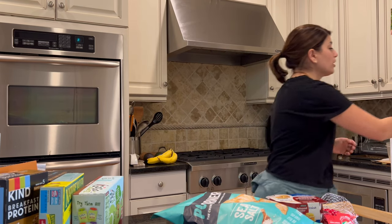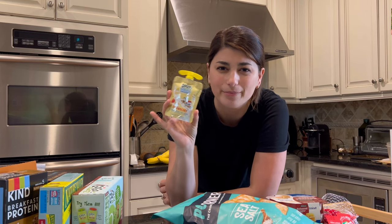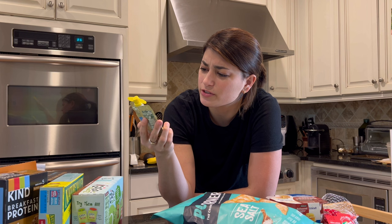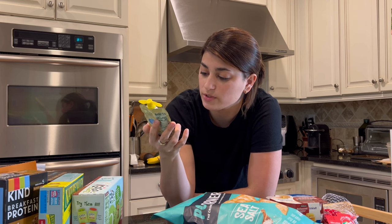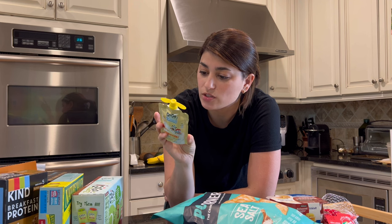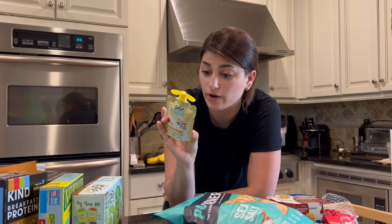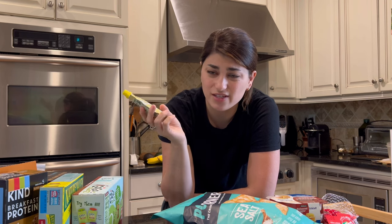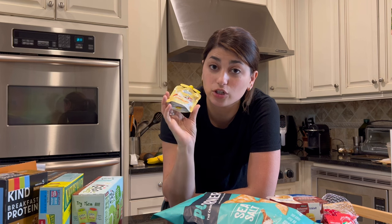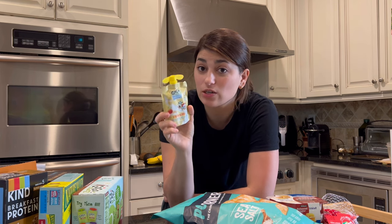GoGo Squeeze also makes these ones — it's called a GoGo Squeeze Morning Smoothie. It's a blend of yogurt, fruits, and oats. These have three grams of protein, one gram of fiber, and three grams of sugar. My oldest, my three-and-a-half-year-old, doesn't love these, but my one-and-a-half-year-old goes nuts for them. These are also shelf-stable so you don't have to refrigerate them — you should try these out.